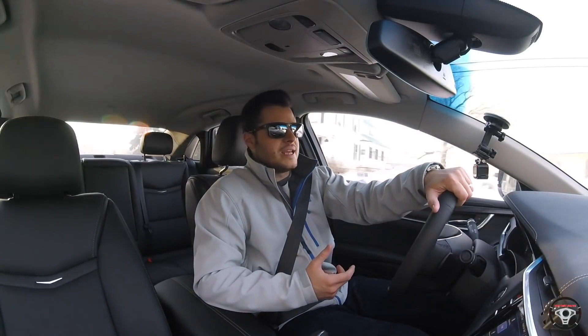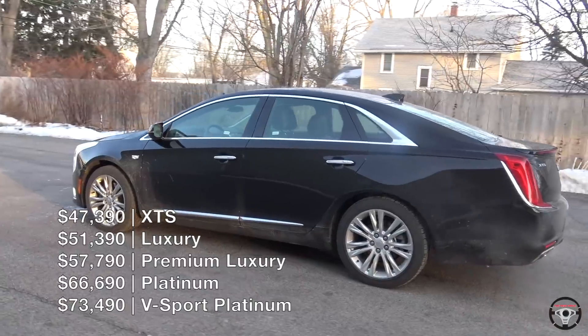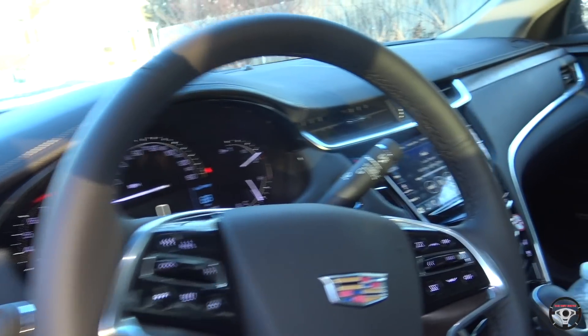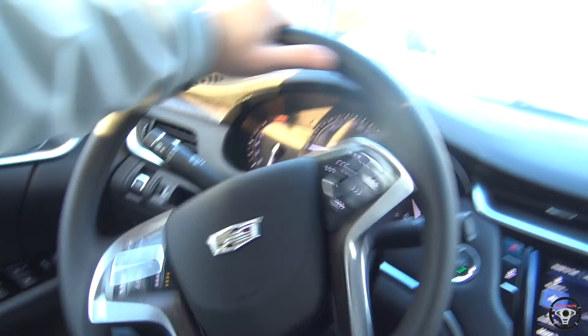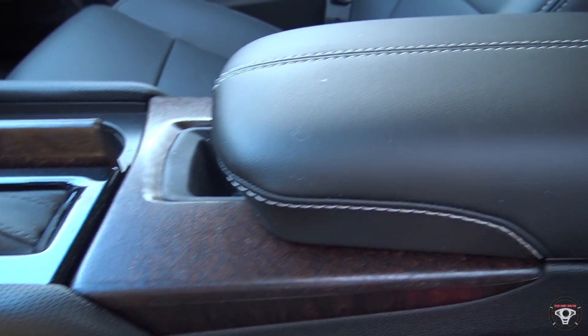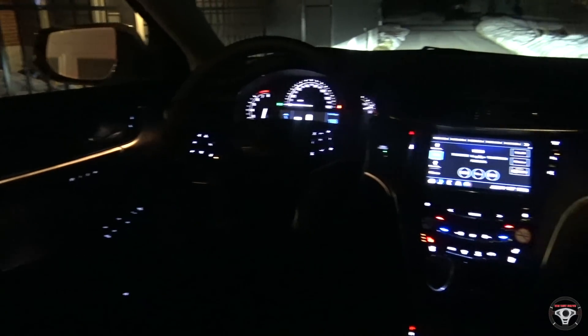There are several trims available for the 2018 XTS — the base model is simply called the XTS, and there are several trims above that which obviously get you more features and up the price. When you get to the interior of the 2018 XTS, I'm again pleased to see that GM made some positive changes. We have a very nice, very soft steering wheel that looks really awesome, with some really nice wood grain and other trim options, and padding everywhere.